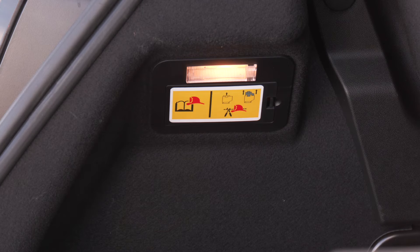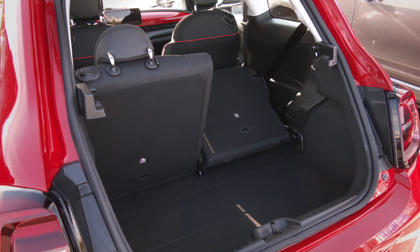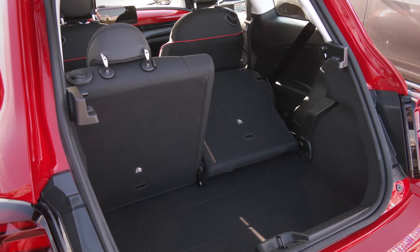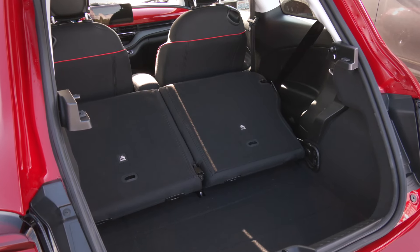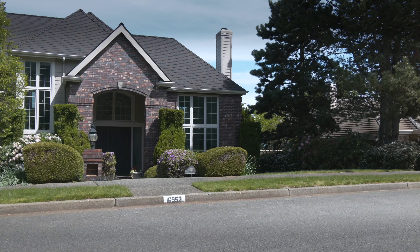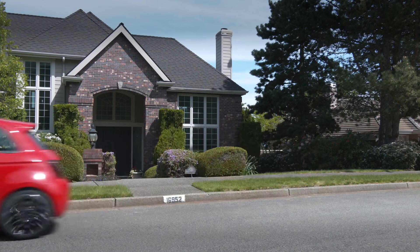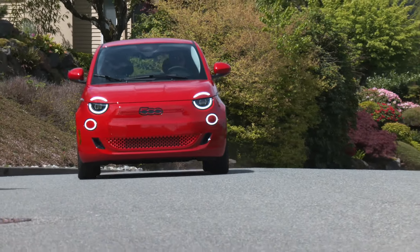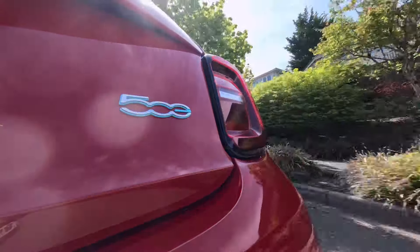Dropping the seats is a cinch. It sure would be useful if the front passenger seat folded flat to carry really long things. Seats up, it's seven and a half cubic feet of cargo space — a small car, so that should be expected. At $34,000 as tested, some larger EVs can be had for just a little bit more money, but that's kind of missing the point of the 500e. The small size is a big part of the appeal — the right tool for the job.